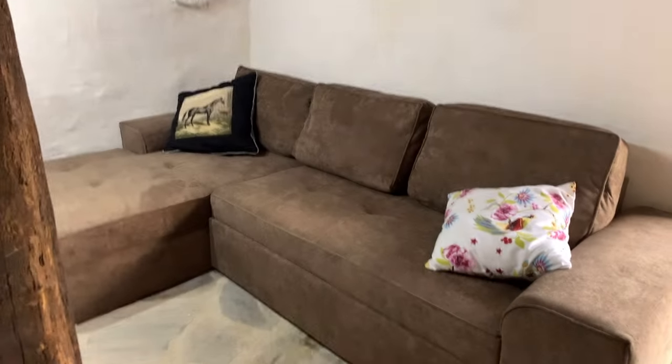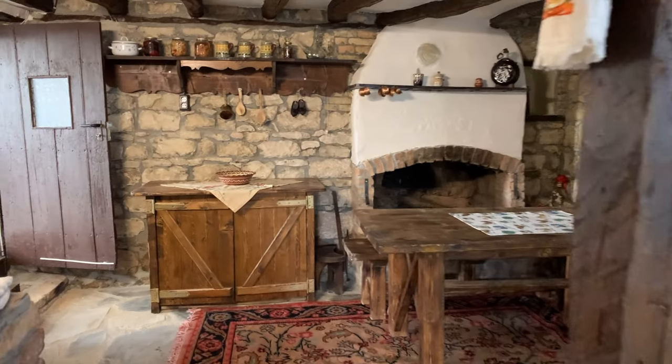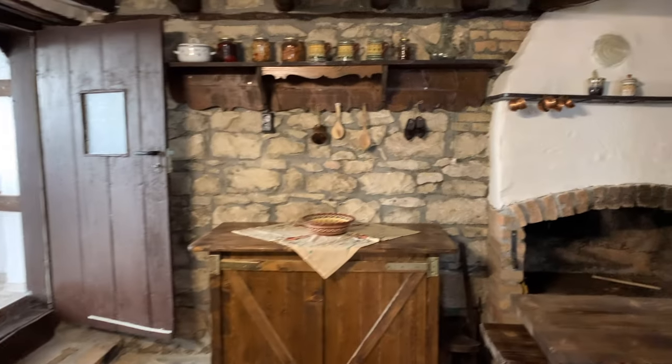We've got a nice sofa, so it's looking a little bit more homely than what it did before. Petya's mum called it a museum when we first bought it, but slowly, slowly now we're doing the things.